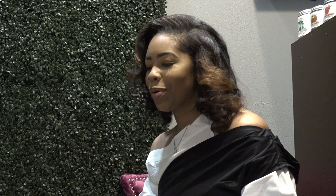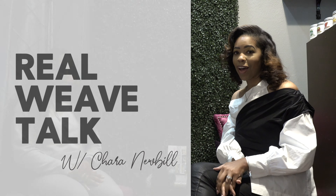This is Shia here with Canvas Hair Collection. Today we are here to do some real weave talk. I have my client here, Brittany. Brittany is going to tell us a little bit about her experience with Canvas Hair Collection.